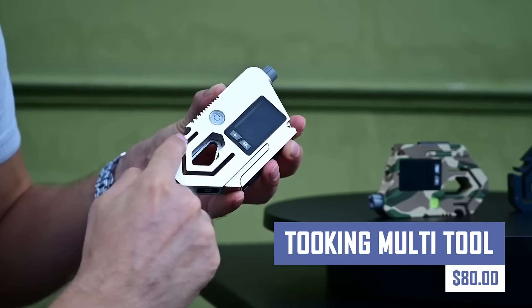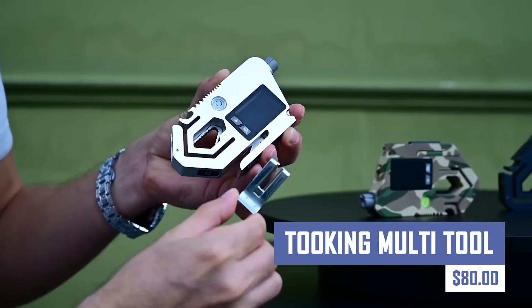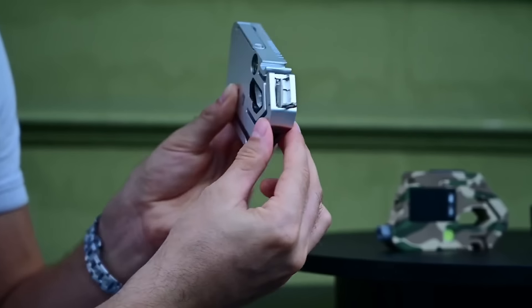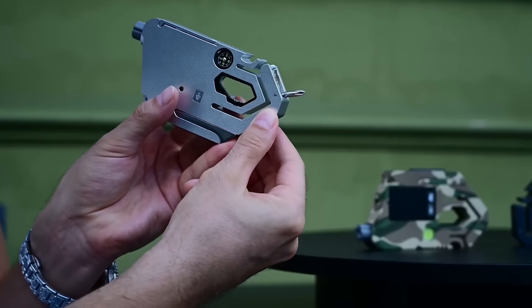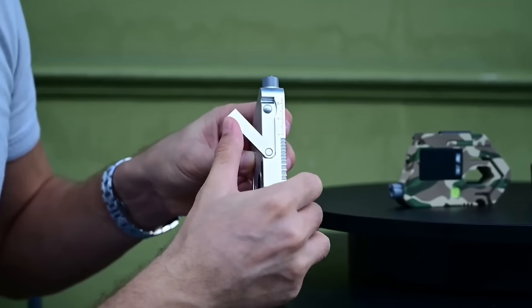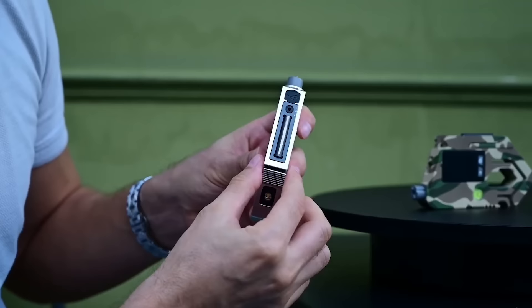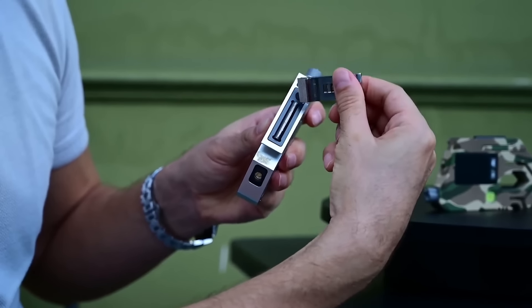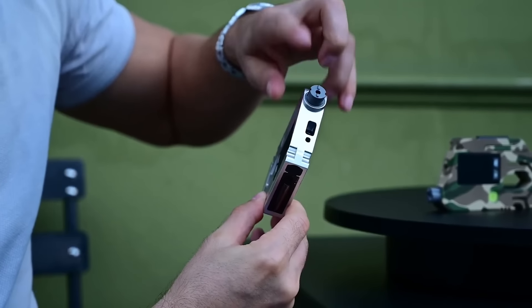Be prepared for anything with the Tuking Multi-Tool. This compact and versatile tool features a variety of functions packed into a sleek design. Whether you need a screwdriver, a bottle opener, a wire cutter, or anything in between, the Tuking Multi-Tool has you covered. It's the perfect companion for everyday tasks, camping trips, or DIY projects.